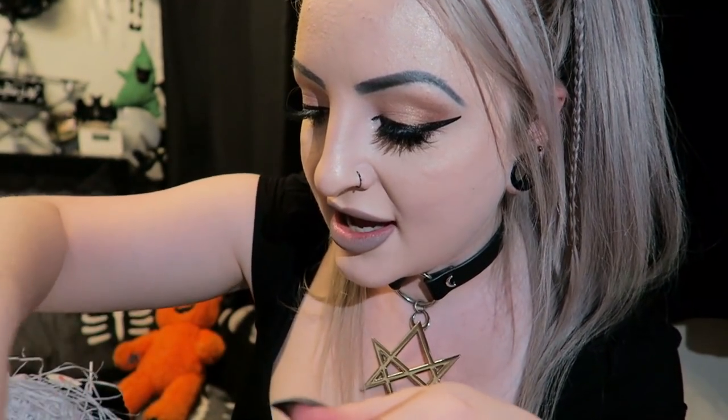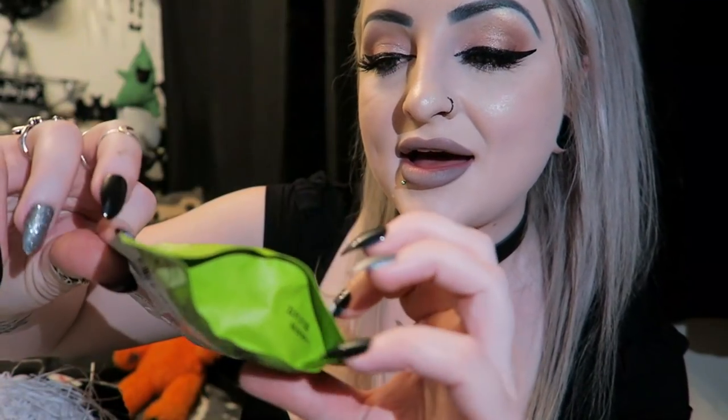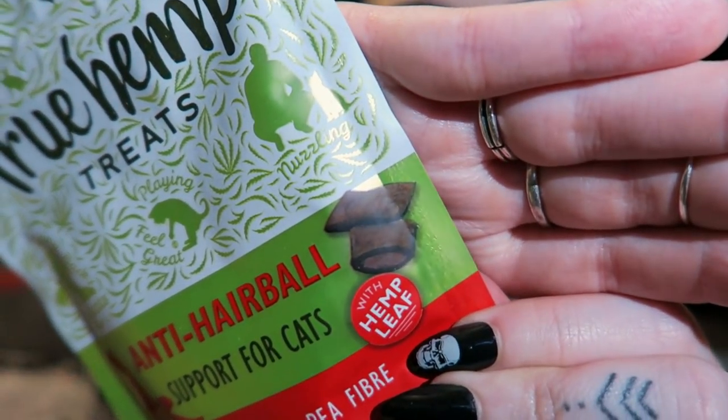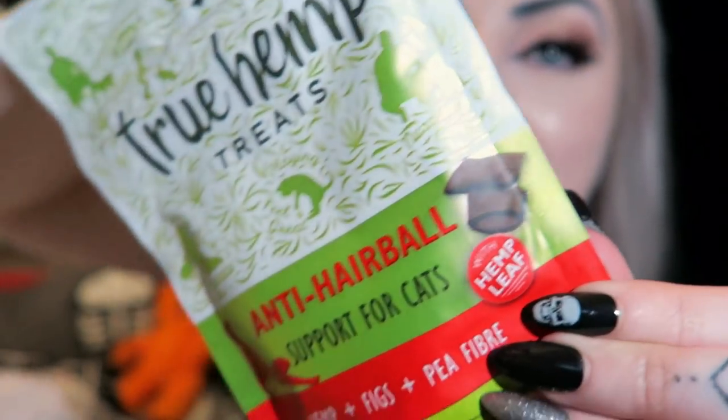Then we have the True Hemp item - treats for anti-hairball support for cats, which would be very handy right now! Unfortunately my cats won't eat treats. It's hemp, figs, and pea fibre, and they're little squares that look like they might have a bit of a filling in them.